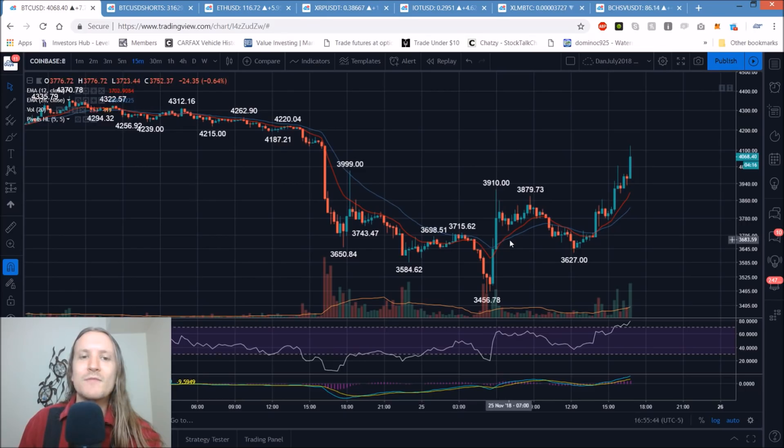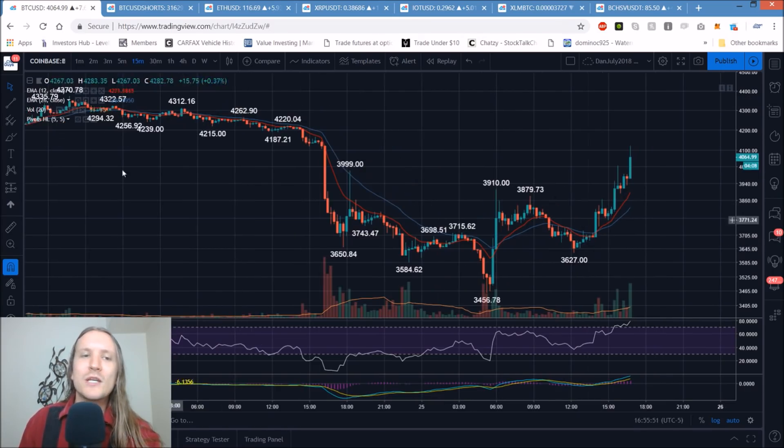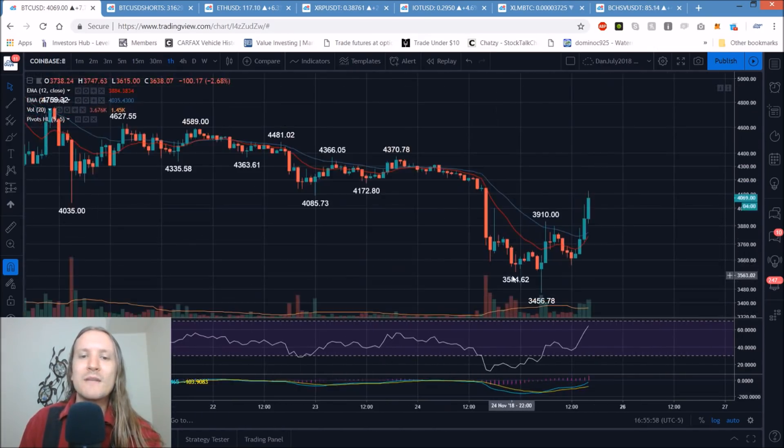It's the first time the 15-minute got a bull cross of those exponential moving averages since the mid $4,000 range — that was signal number one. After we changed that trend, we zoom out to the hourly timeframe. On the hourly chart, we pulled back today, and what stood out significantly was the volume.